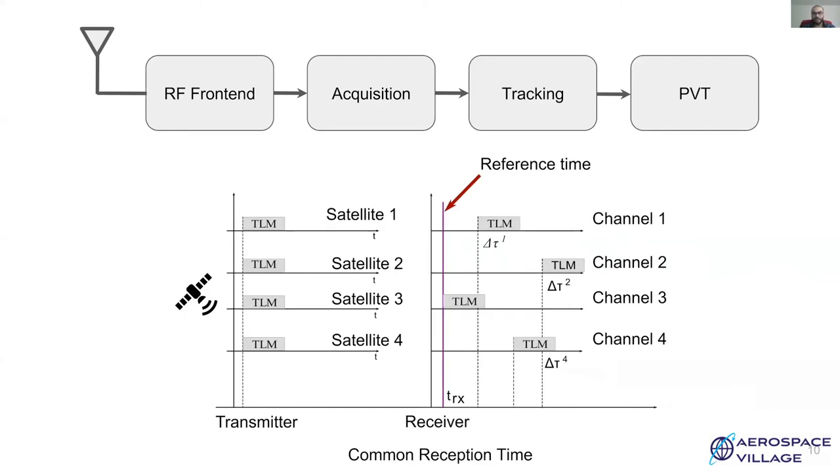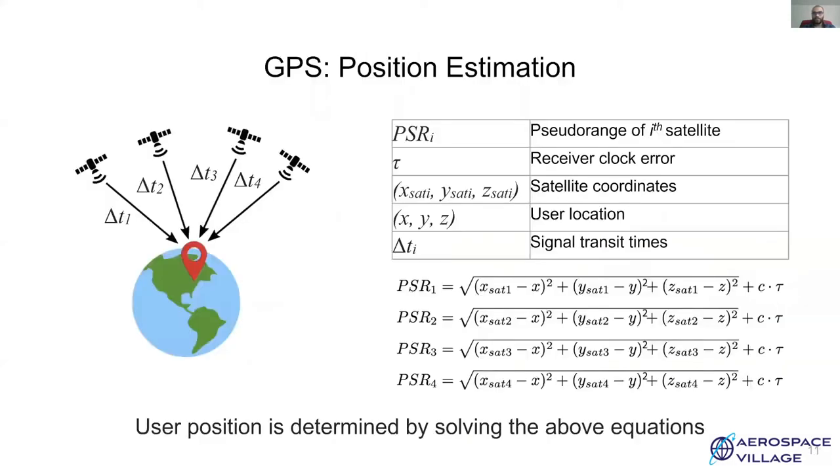These measurements and the contents of the received messages are used to calculate the receiver's location. GPS position is determined by solving equations for X, Y, and Z. Pseudoranges determined using the common reception technique are key in location determination. Given the speed of light, a delay of one nanosecond can lead to errors of up to 30 centimeters.